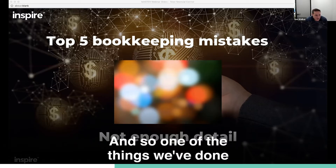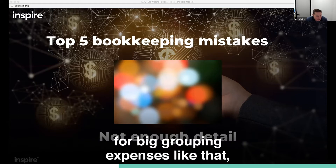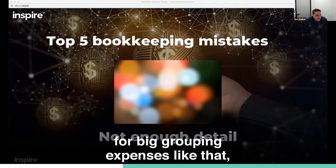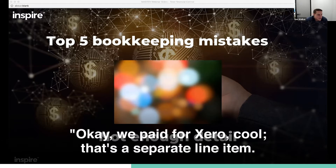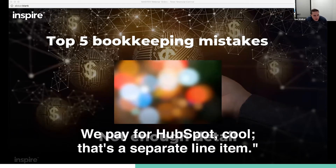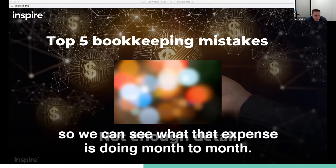One of the things we've done — and we encourage you to do — is for big grouping expenses like that, actually detail them out. We pay for Xero — that's a separate line item. We pay for HubSpot — that's a separate line item. So we can see what that expense is doing month to month.